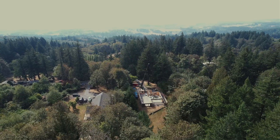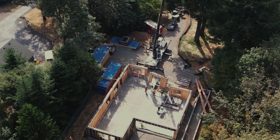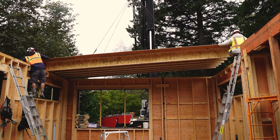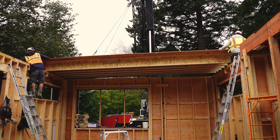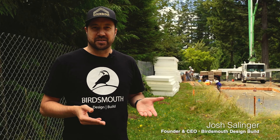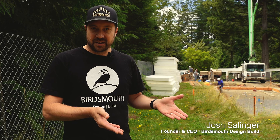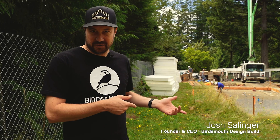40% of all the greenhouse gas emissions in the United States come from our buildings. That's more than industry and that's more than transportation. If you're interested in making an impact on climate change and you're interested in delivering a home to a family that'll be healthy and resilient, I don't see any reason why you wouldn't do this type of building.